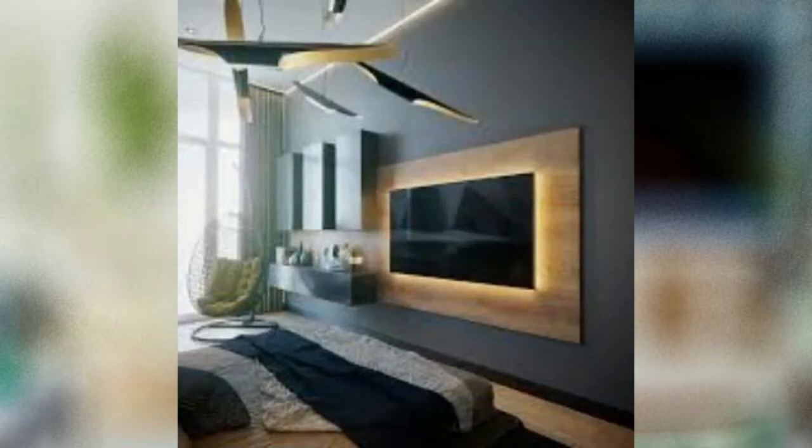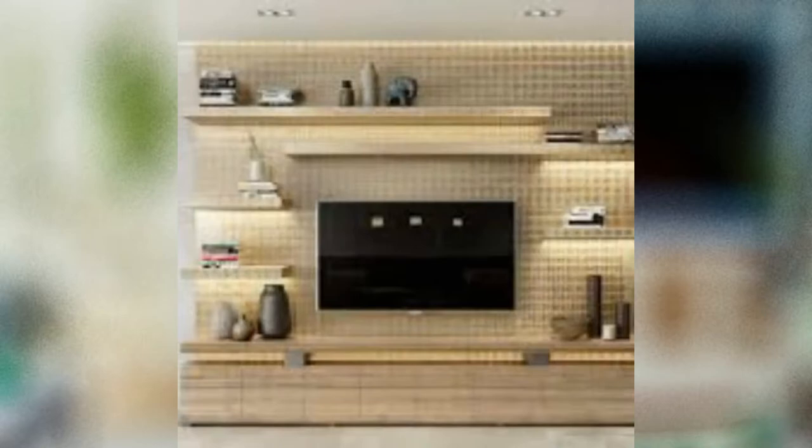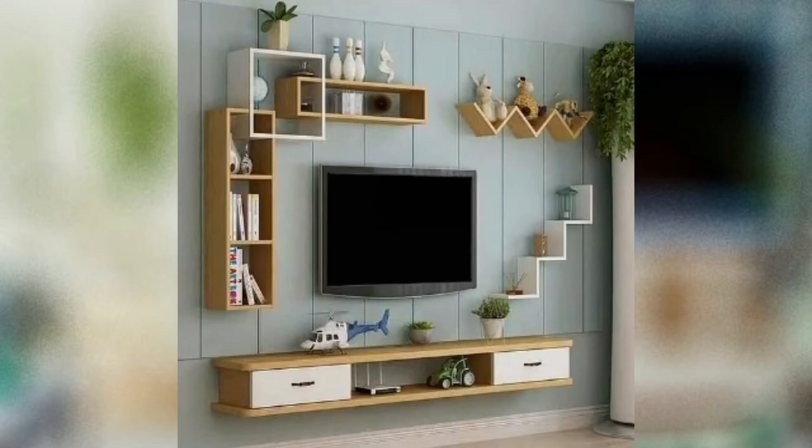Modern life requires that the family room fulfill a multitude of functions, from offering somewhere to relax and dine to providing space for the whole family. Well-planned living room TV ideas are the key to a practical scheme. If space is at a premium, opt for a striking freestanding TV stand to help ensure this room meets your every need.